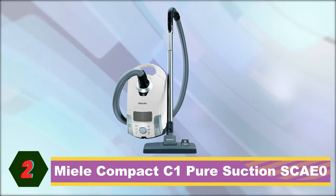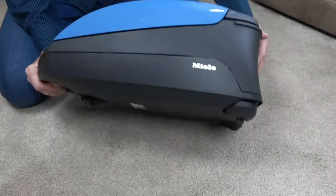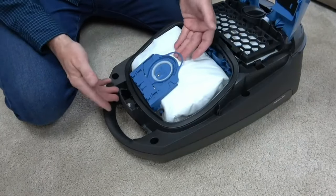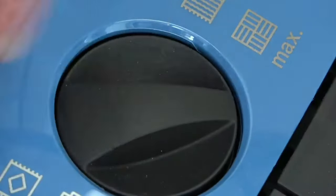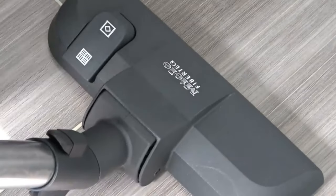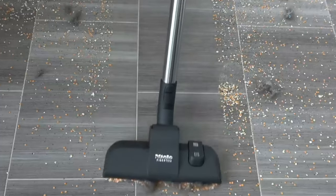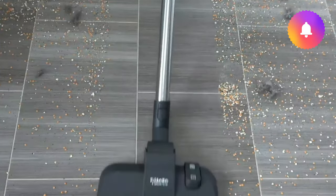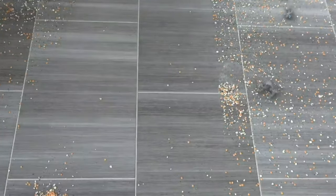Next is the Miele Compact C1 Pure Suction. It owes its exceptional power to an advanced Vortex motor that guarantees optimum performance. Equipped with 6 cleaning modes, you can simply control the suction power to meet your specific cleaning requirements. The Miele Compact C1 Pure Suction is lightweight, compact, and ergonomic, with a telescopic handle to help you tackle those hard-to-reach places. There is the minor downside of having to replace the dust bag once it's full to capacity, but this takes no time and is fuss-free. The handy cleaning tools clip onto the Vario clip on the suction wand for an easy swap over.